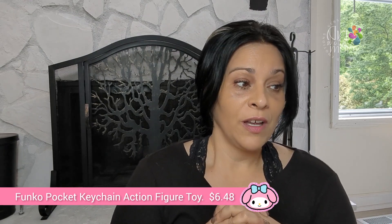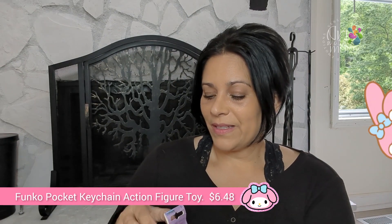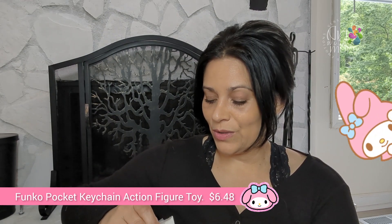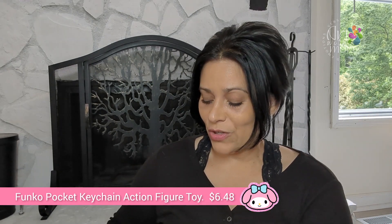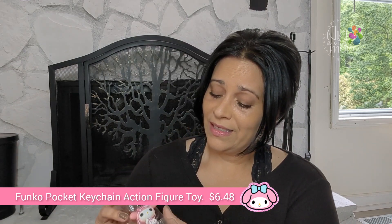Next item is a keychain action figure — it says Funko pocket keychain action figure toys and it's My Melody. She ordered everything My Melody! I don't want to fully open it because I want her to have the experience of opening the boxes, but I can show you the quality. Look at that — she has a little bandana! This is six dollars forty-eight. This is adorable.